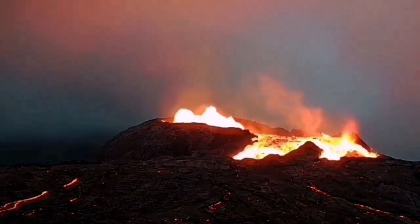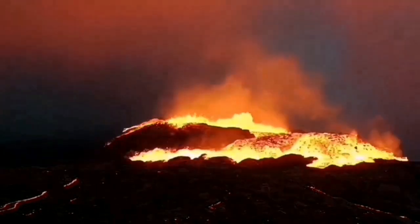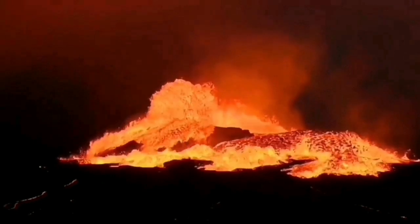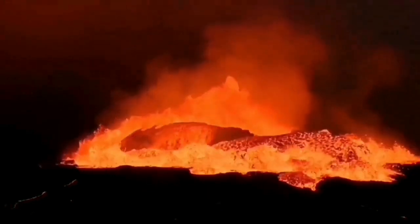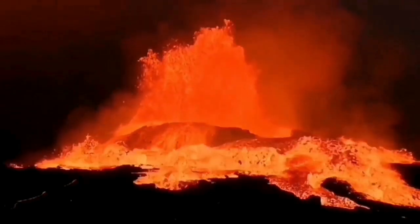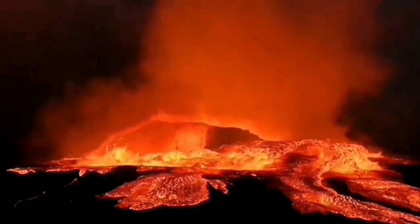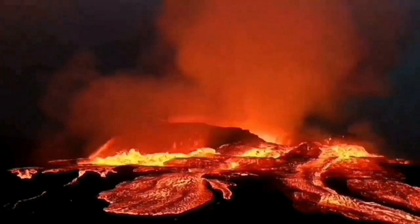Take Fagradalsfjall, for example — it happened in March 2021, and it was one single event, so it had everything needed to erupt. It looks dramatic, but compared to a volcano like Klyuchevskaya or Popocatépetl, that's quite small. I have several videos explaining in more detail about the Reykjanes Ridge and this seismic activity in that area.